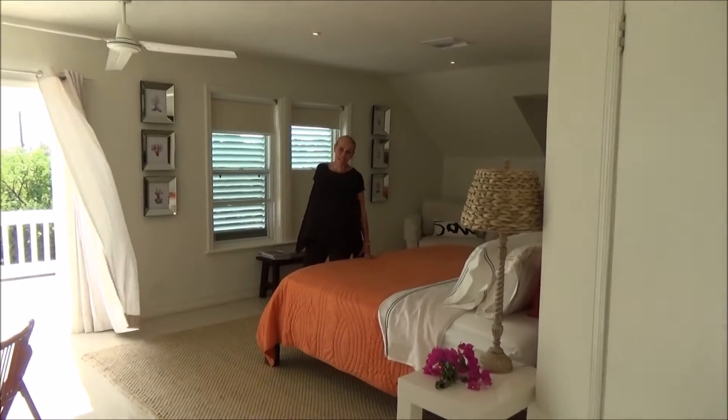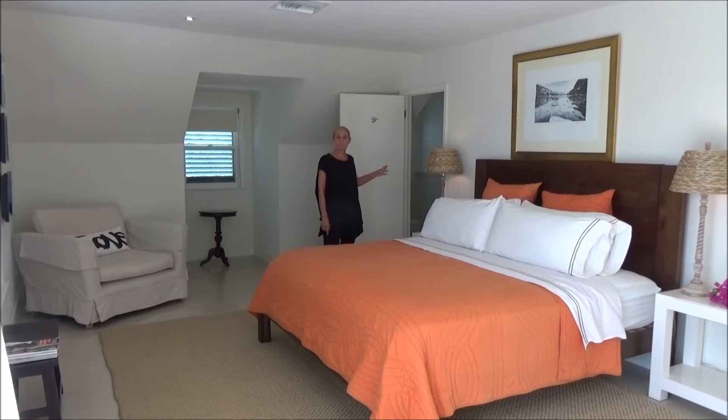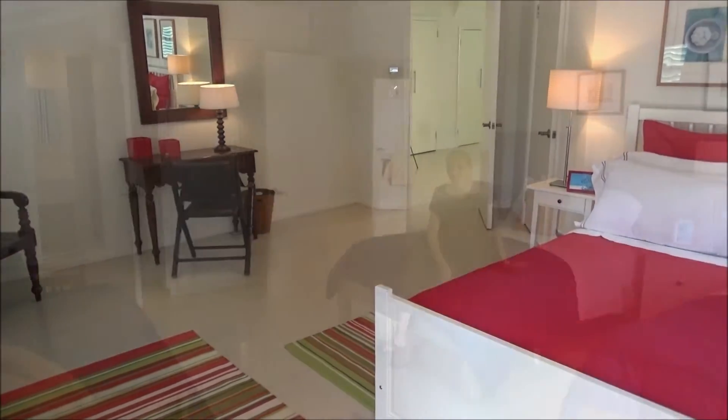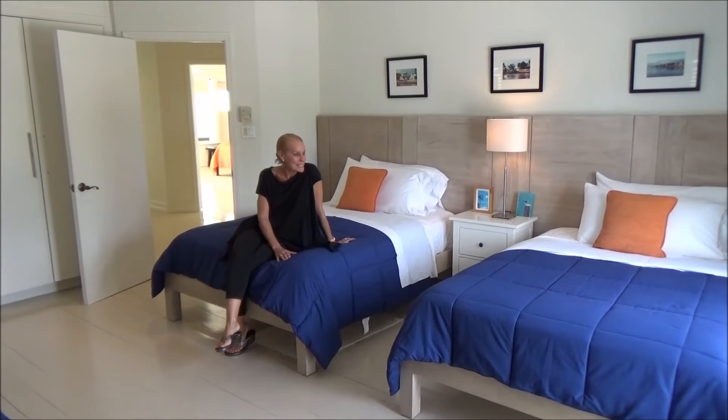This is one of the king-sized suites, of which we have two. This is the bathroom — it actually has a walk-in shower and a soaking tub. This is the newly refurbished upstairs twin room, which no longer has twin beds.